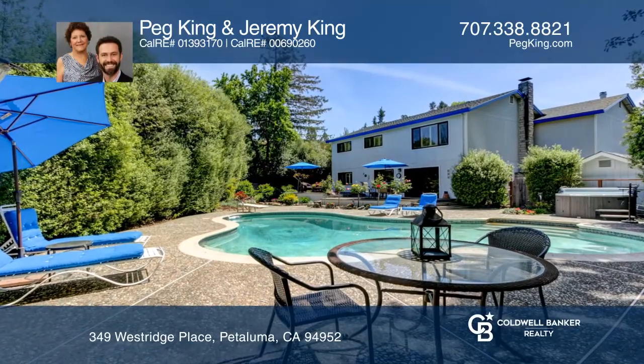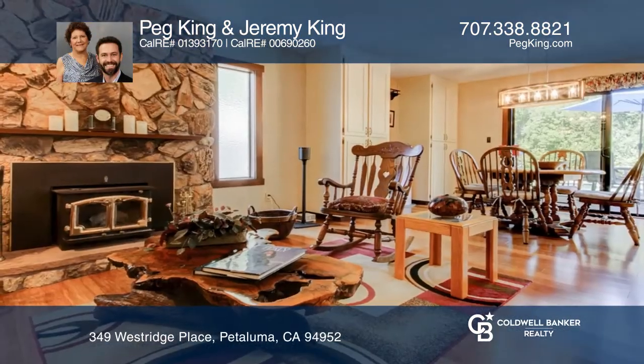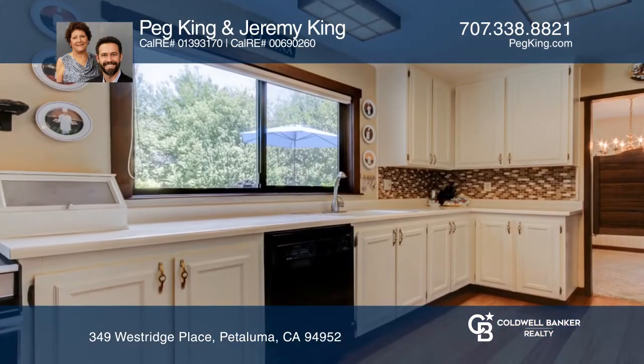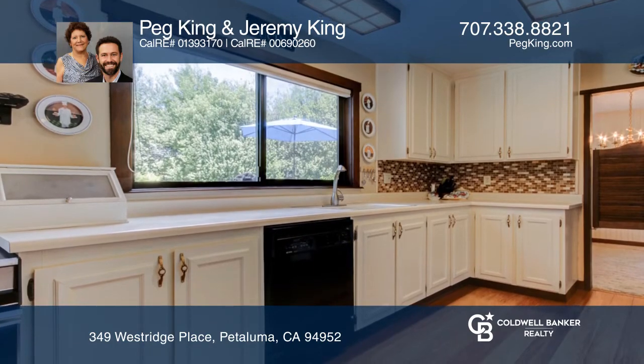This over 2,600 square foot Westridge home, the largest model in the subdivision, sits on over 10,000 square feet at the end of a quiet court with hill views, flanking the sweetest neighborhood.